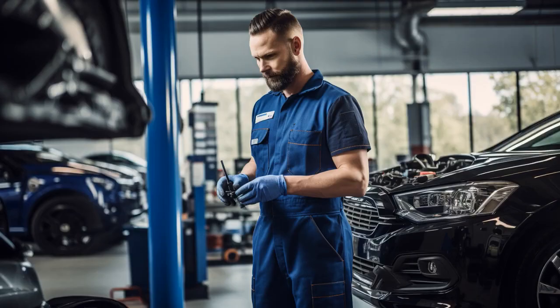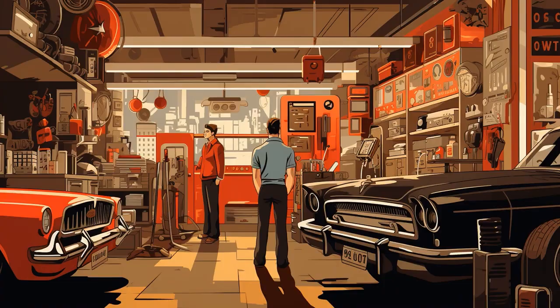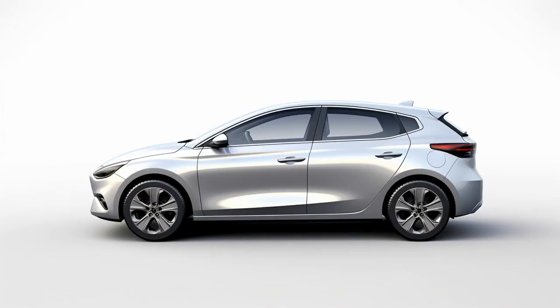Why don't seniors on a fixed income ever play hide-and-seek with their cars? Because it takes them too long to save up for gas to go find it. And now, let us explore 11 practical tips on cars for seniors on fixed income.